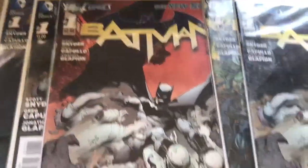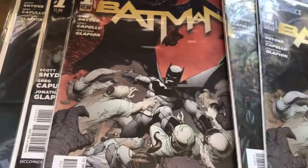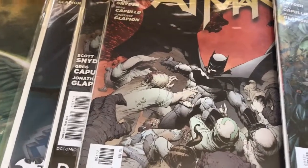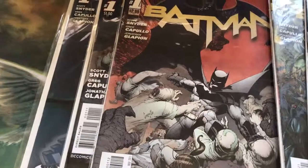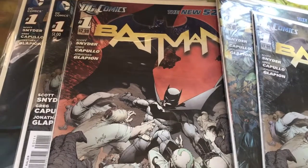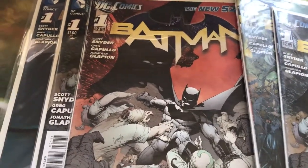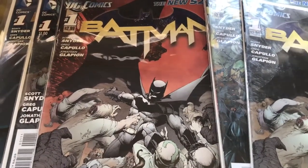In terms of scarcity, I'm still obviously looking for the Issue 1 sketch variant, the 1-in-200 one. That one's not really an issue of finding one — it's more an issue of finding one at a reasonable price, because the graded ones people try to sell for like $500 to $800 on eBay. I really can't feasibly make that purchase right now, so I'm always on the lookout for that one at shows. There are a few coming up in Australia, or in Sydney at least.